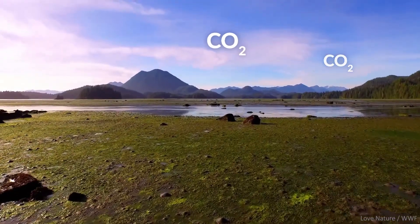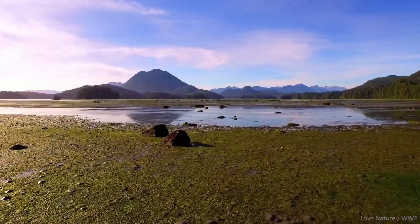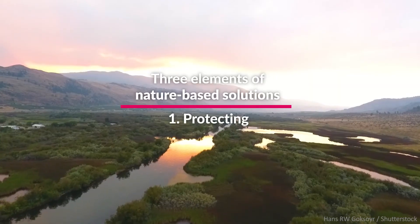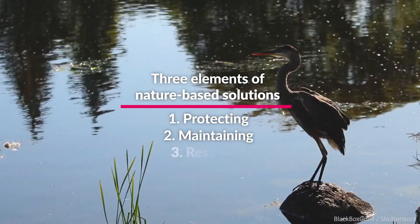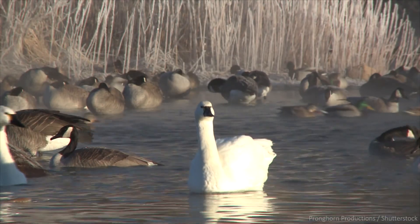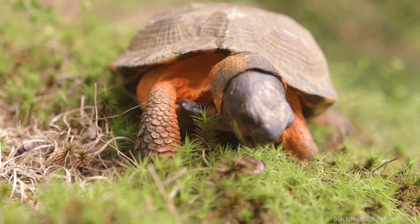Capturing and storing carbon dioxide is critical in our fight against climate change, and nature can provide a solution. Nature-based climate solutions encompass three elements: protecting, maintaining, and restoring natural carbon sinks, which of course are also habitat for wildlife. Ultimately, nature-based solutions help to mitigate climate change while also creating space for nature to thrive.